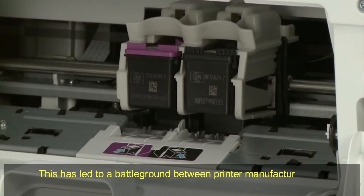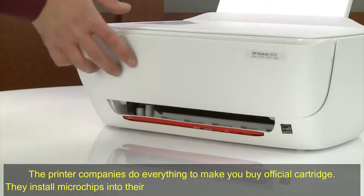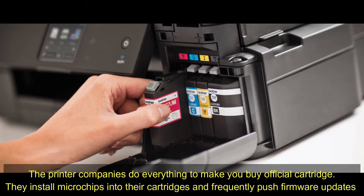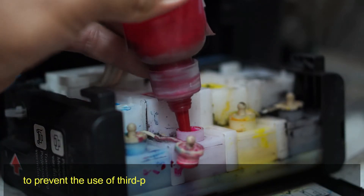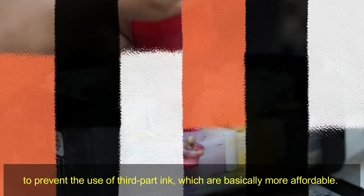This has led to a battleground between printer manufacturers and third-party ink suppliers. The printer companies do everything to make you buy official cartridges. They install microchips into their cartridges and frequently push firmware updates to prevent the use of third-party ink, which is basically more affordable.